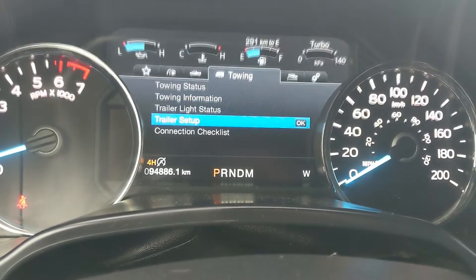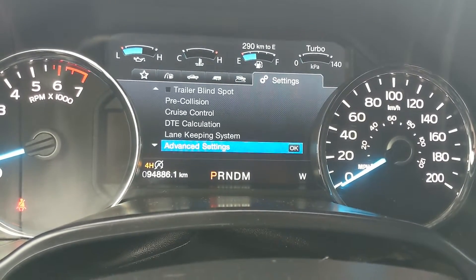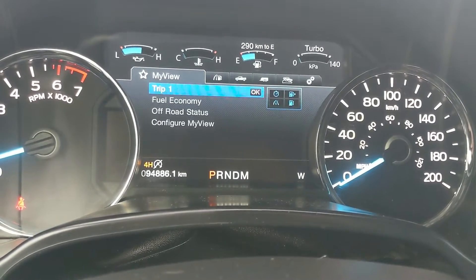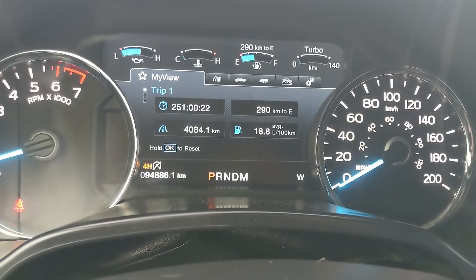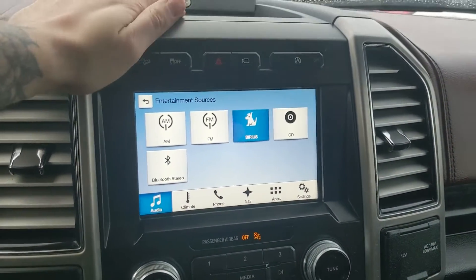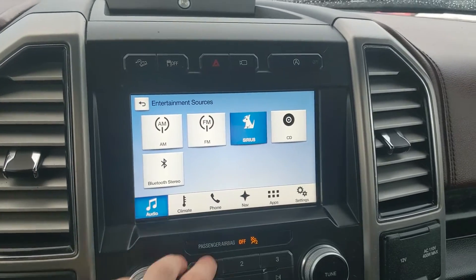Then you have your towing information, off-road status, and settings for your screen and some other features around your vehicle. As well as having My View, which is a sort of favorites screen for any of those subcategories for ease of access. Moving on to your center infotainment screen, which is Radio, Sirius, CD, and Bluetooth capable, so you have some options there.